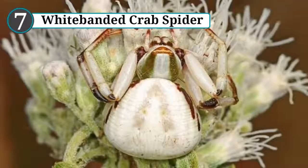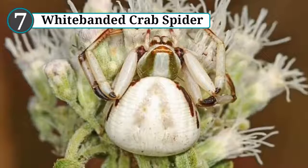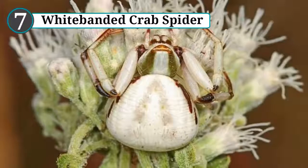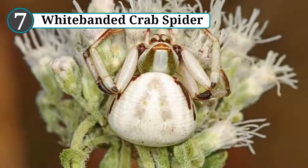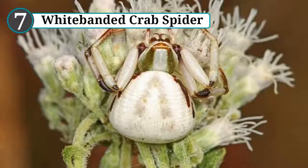Since the arachnids themselves are usually either white or yellow, they tend to stick with plants of those colors. But it was only in 2015 that scientists realized that female white-banded crab spiders can swap back and forth between the colors by moving pigmented fluid through their bodies.